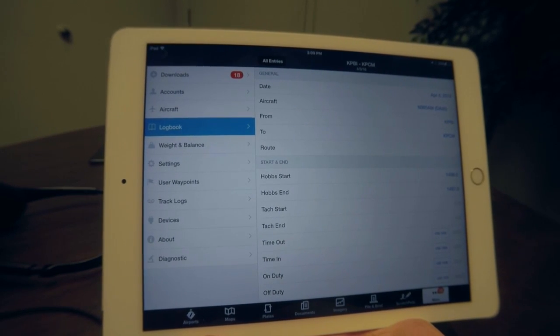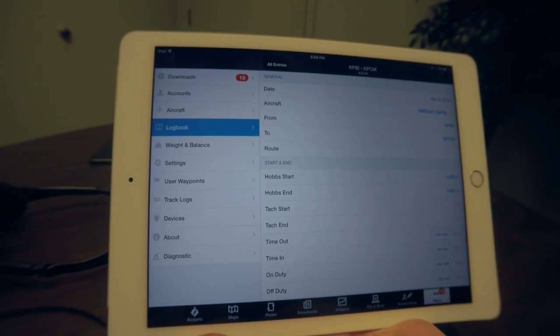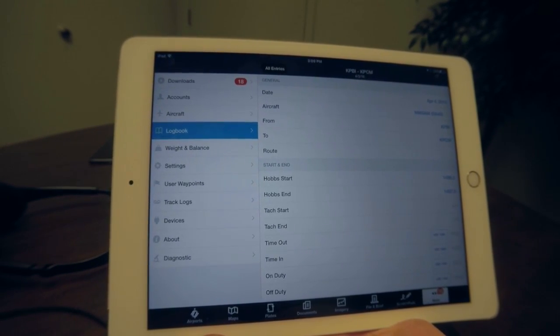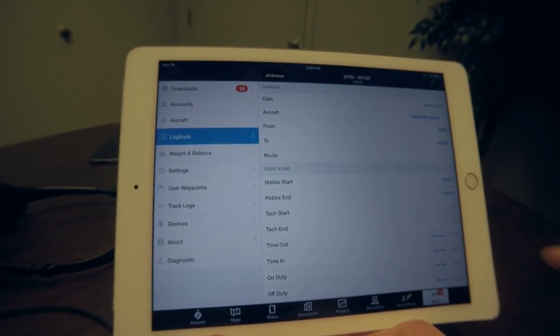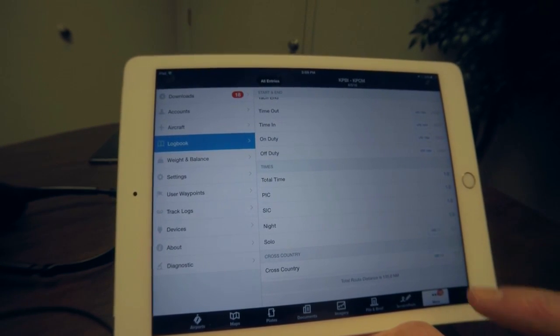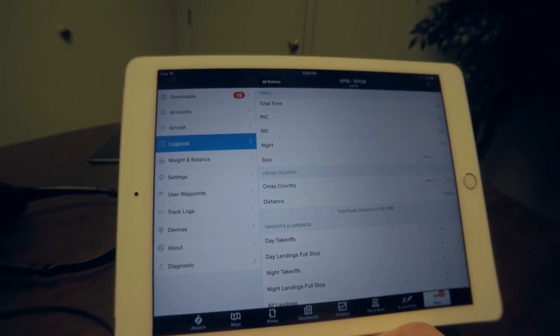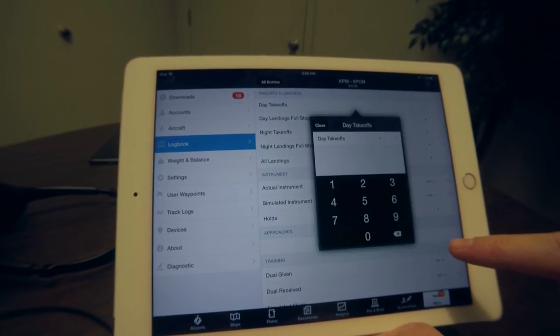With Logbook, there are a number of things we added to automate logbook entries and make filling in values easier than ever before. When you enter your Hobbs start and end time, we supply all of these little input fields that let you quickly enter the time, so entering your distance or time on and off is now easier than ever before.